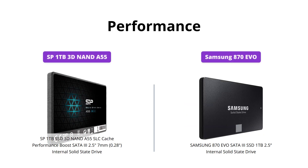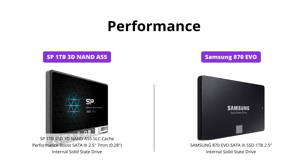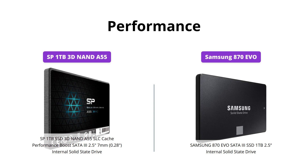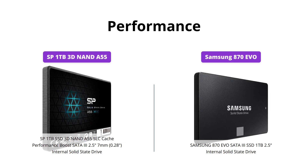When it comes to performance, both SSDs deliver exceptional speeds with sequential read-write speeds of over 500MB per second. However, the 3D NAND flash technology on the SP drive combined with advanced SLC cache technology provides a noticeable performance boost, making it a bit faster than the Samsung option.